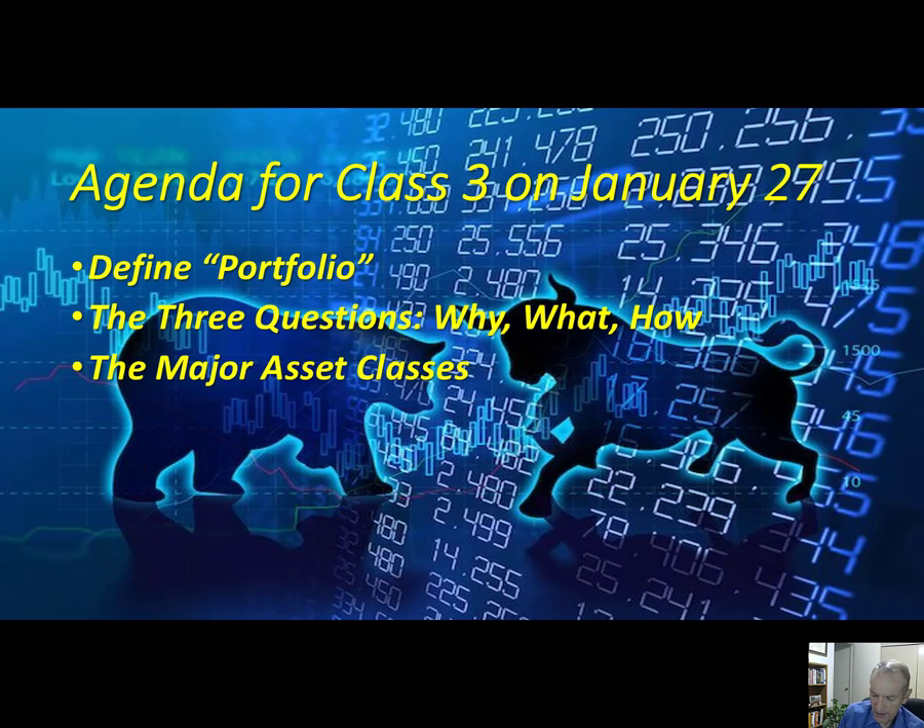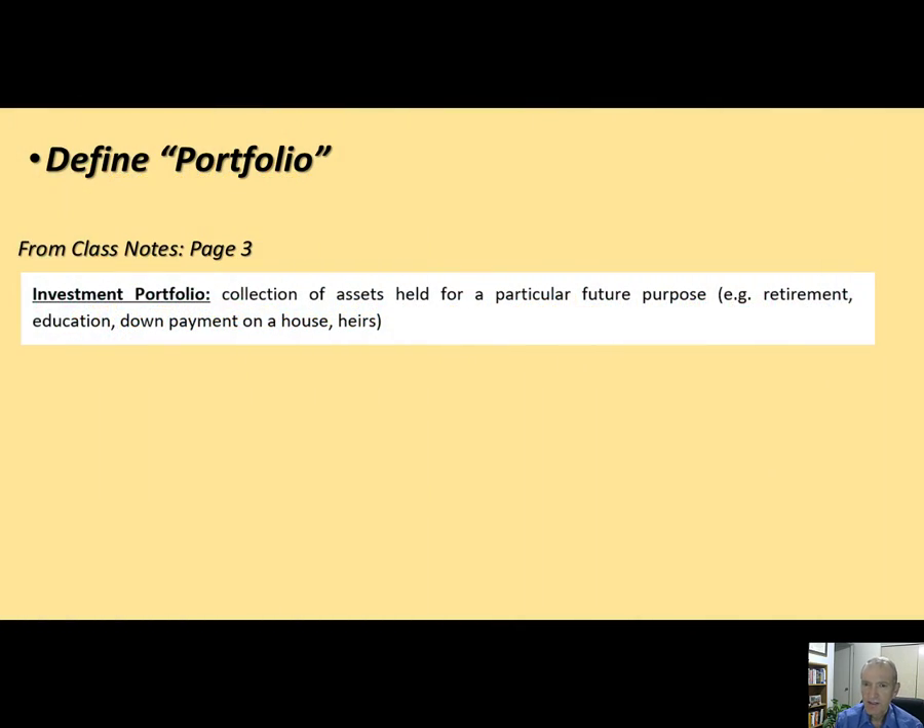Let's start with the basic definition of an investment portfolio. An investment portfolio is a collection of assets. Notice that word 'assets' — I strongly encourage you to take handwritten notes as we go. There's something about writing things down that really helps the brain retain information.